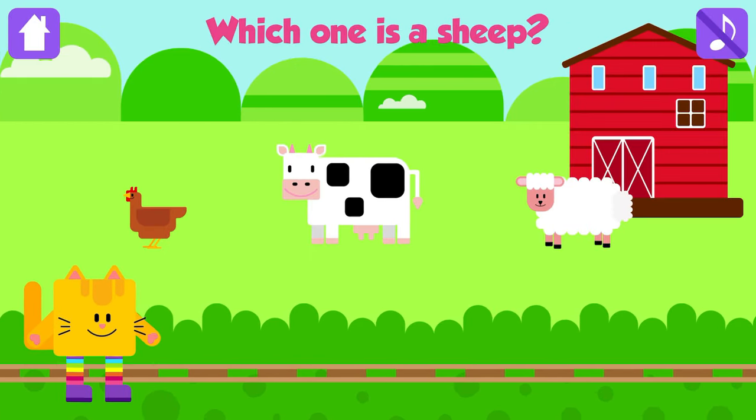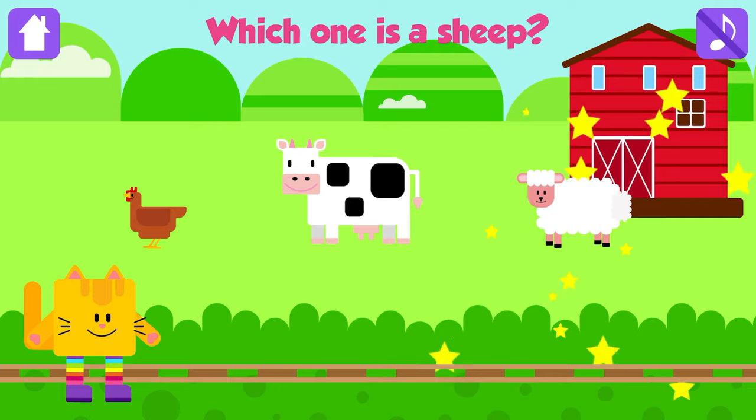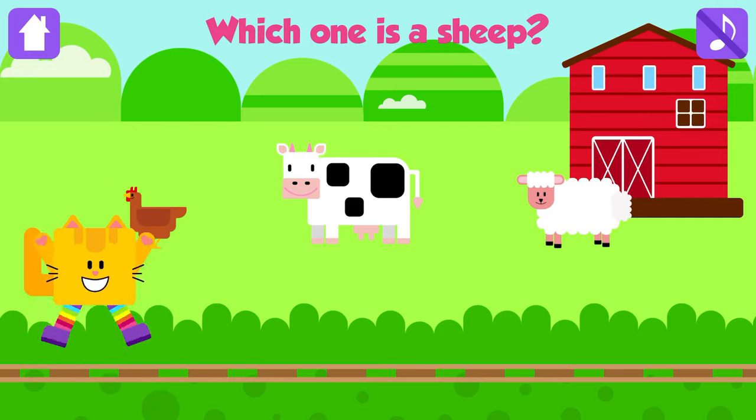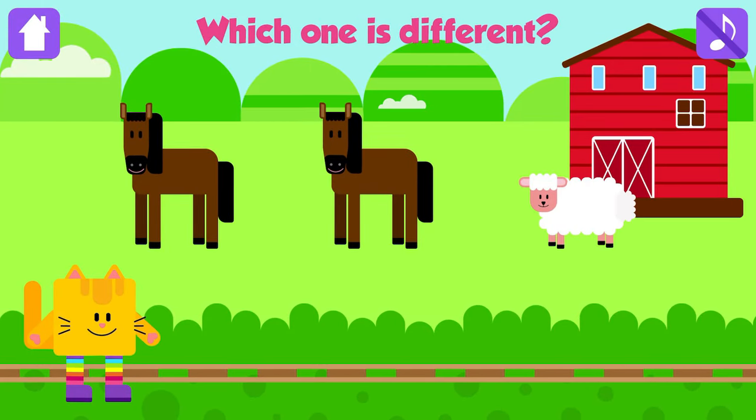Which one is a sheep? Sheep! Great job! Which one is different? Sheep! Great!